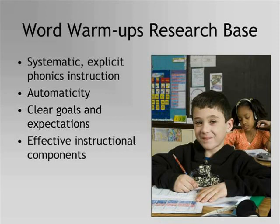The ability to decode automatically allows students to focus on the meaning of text. Students need to learn to decode unknown words automatically to become fluent readers who understand what they read. Word Warm-Ups gives students practice in decoding words with the featured phonics or syllable patterns until they are able to recognize the patterns easily and read the words with automaticity.